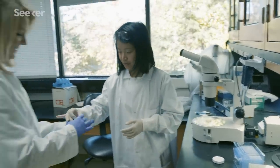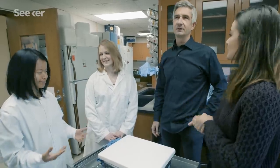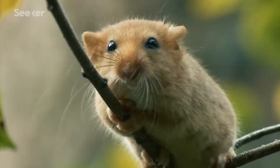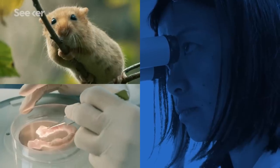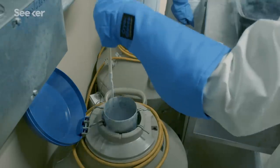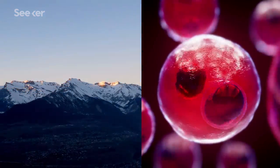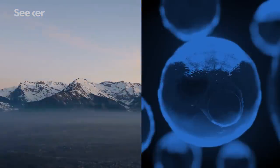Cryopreservation involves a series of meticulous steps, which I got to experience firsthand. The water in a skin sample from a newly discovered rodent, for example, needs to be replaced with a fluid called a cryoprotectant that acts as an antifreeze, effectively putting the cells on pause when the sample is stored in liquid nitrogen. Basically, you suspend life entirely, and this life suspension can travel through time for a long, long period of time.